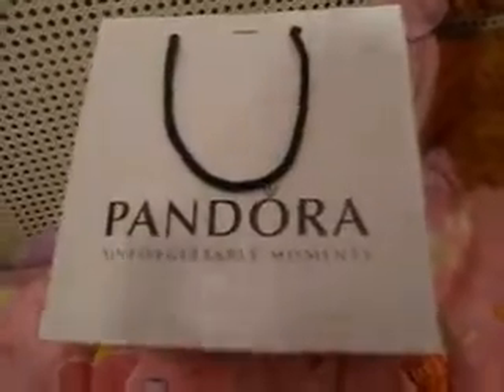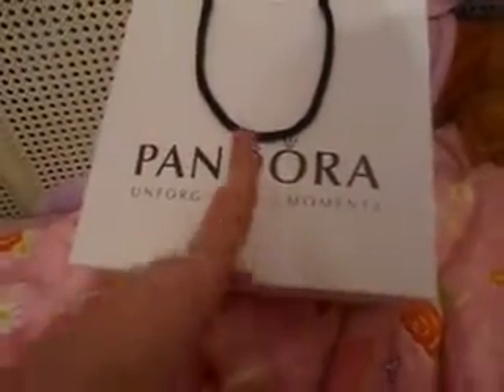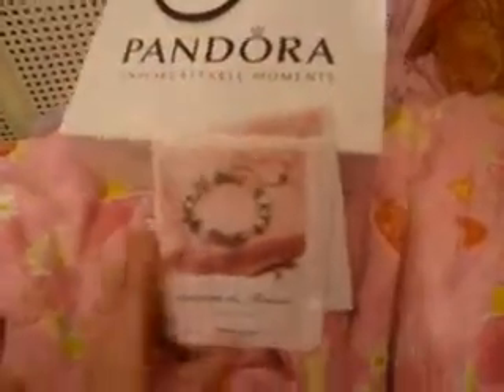Hey guys, I'm going to show you what I got at Pandora. Please don't say I'm spoiled or anything because this was like an Easter gift, a birthday gift, and an anniversary gift. So yeah, I'm not one of those who will say in a video, 'oh, I'm so spoiled, ha ha ha,' like some people. But anyways,